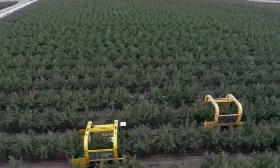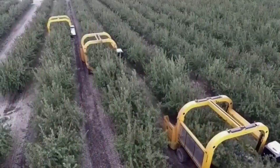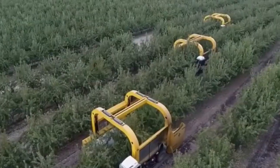Welcome, everyone. Today, we will discuss amazing technology in the world of agriculture with the Tinius Harvester. Witness how this advanced machine is revolutionizing harvesting with high efficiency.